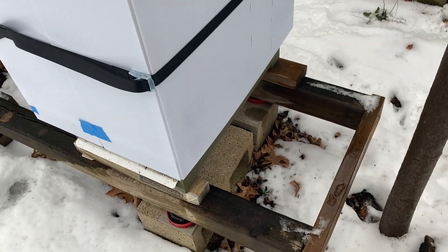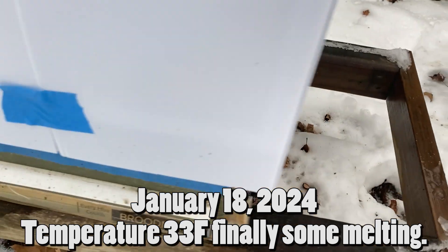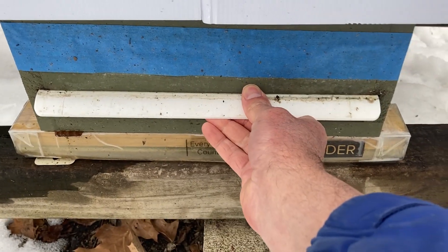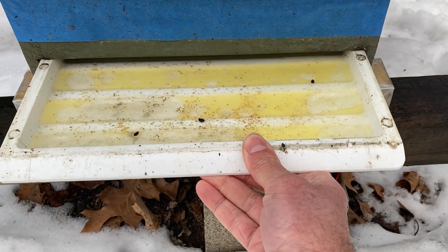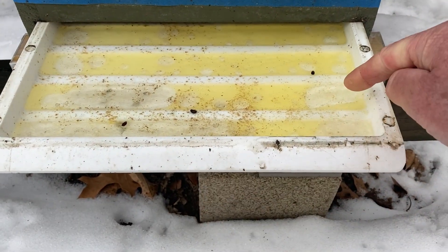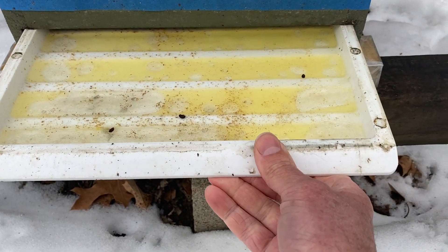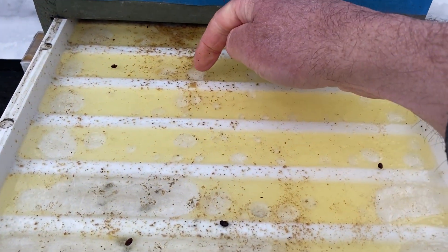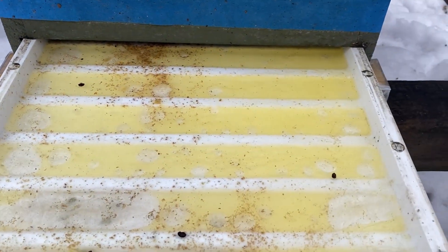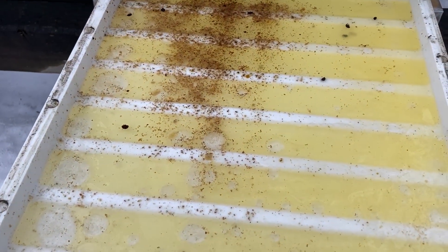It's January 18th. Just finally getting above freezing — it's 33 degrees. That little icicle melted off, so I'm going to pull this tray out to see what's going on in here. It looks like the clear layer is water that's separated from the oil. The condensation must have been so much — there's actually ice in here.